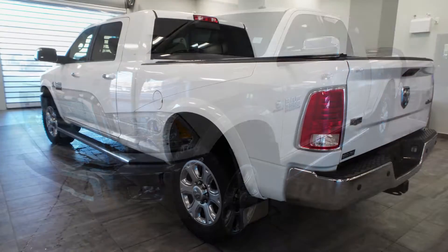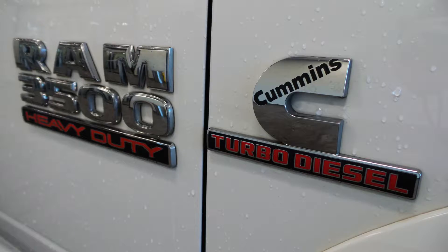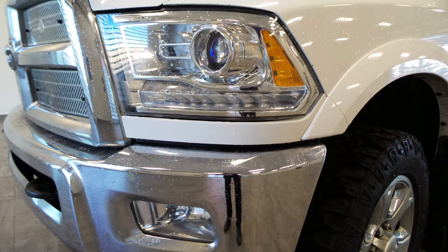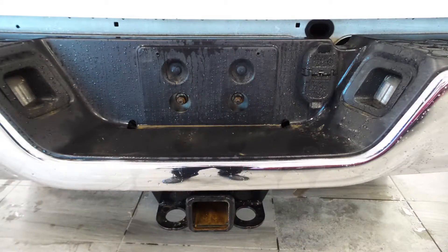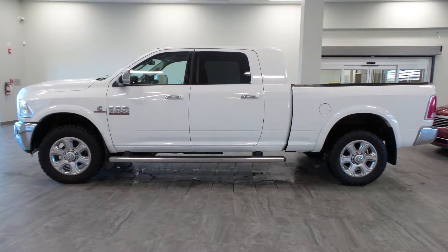Hi Dave. This 2014 Ram 3500 comes equipped with a 6.7 liter turbo diesel engine, automatic transmission, halogen headlamps, fog lamps, power heated manual folding side mirrors, our remote start system, a trailer hitch receiver with multiple driving options, 20 inch aluminum wheels, and a white exterior.